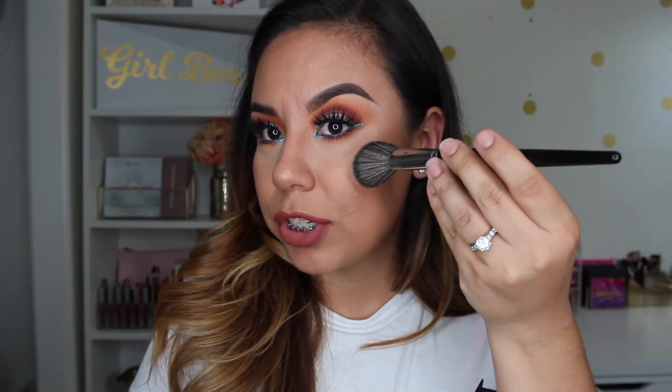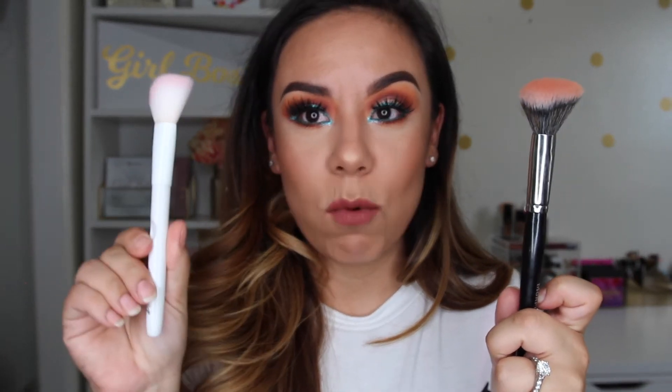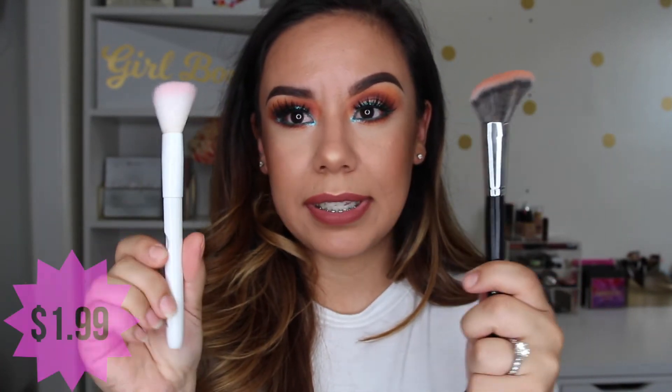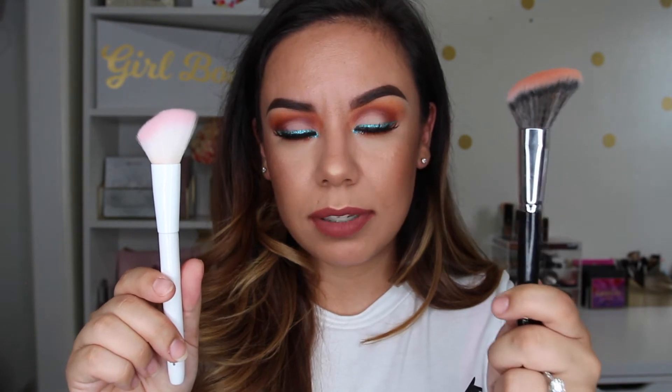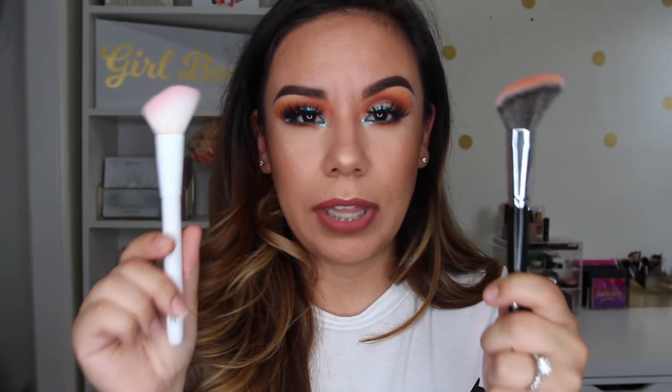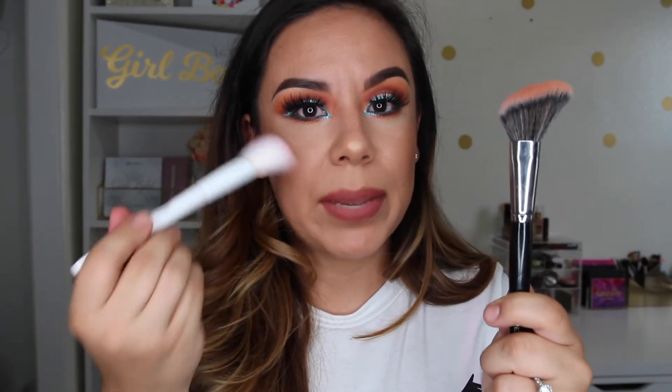For blush, I love the Morphe e4 — it's a slanted brush, super soft, not too dense, and has kept its shape well. I like the angled shape for applying blush from here to the back. If you don't want to order from Morphe, the Wet n Wild slanted blush or contour brush is very similar, but a lot less dense — which is great if you tend to go heavy-handed since it picks up less product.